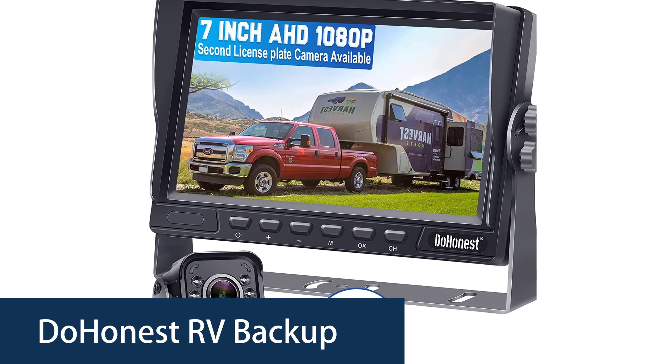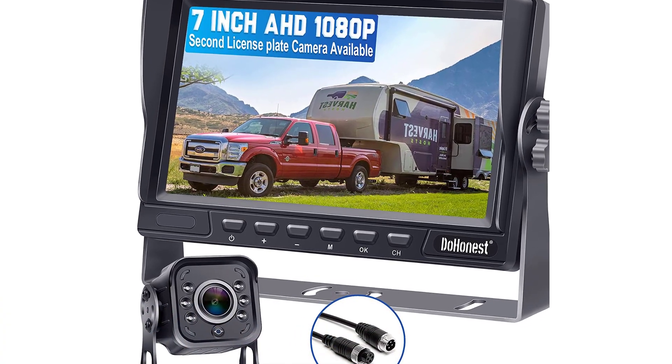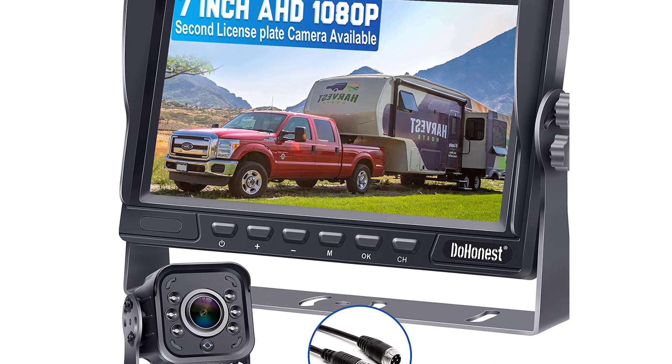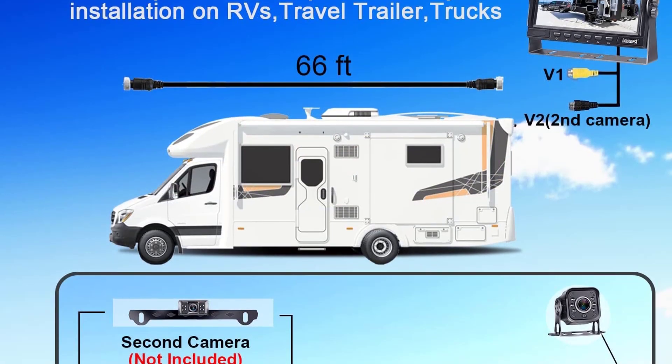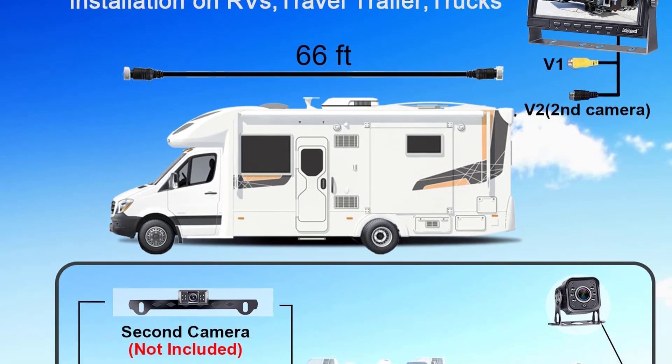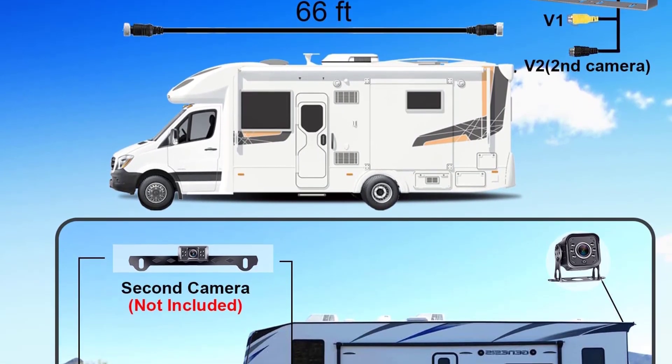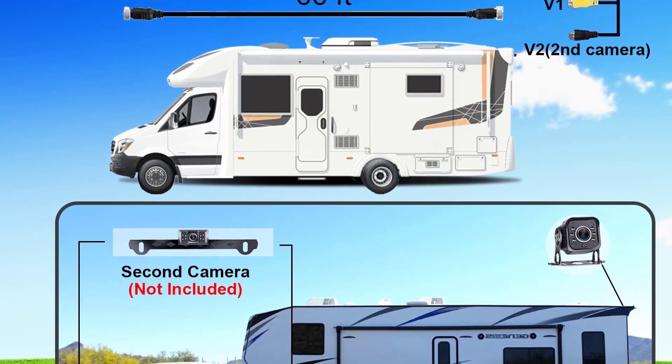The Dohenist V22 is the first RV backup camera that brings you a better view without a big price. It is the simplest and easiest way to upgrade your RV backup camera, and is designed to meet the most frequently requested features by RV owners. It is a perfect backup camera solution for RVs and camper vans.